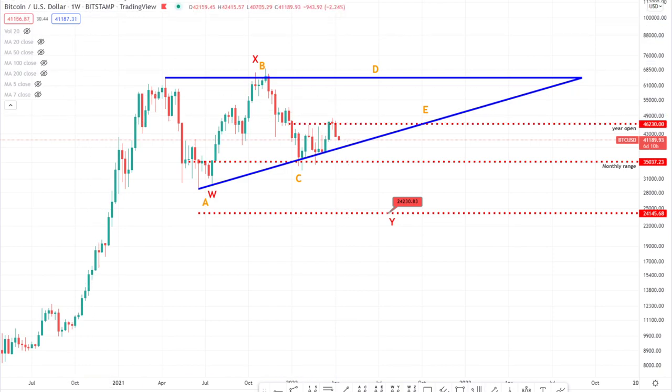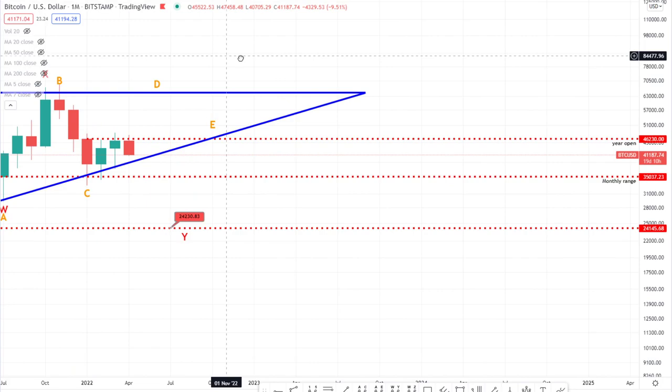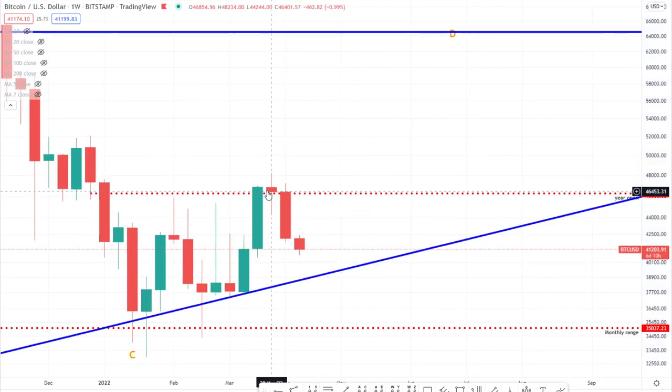We really got rejected here at the month of March close in respect of the year open — the open of 2022, which was around 46.2k. If we zoom in on the monthly, as you can see, there are no closes above this year open. The red dotted line here is 46.2k — that is our year open of 2022. No candle closes above it. You can see we just got rejected. If you go on the weekly, you can see we got a bit of a doji.